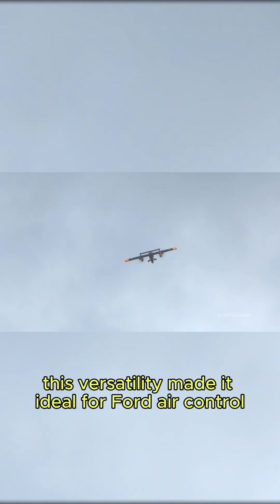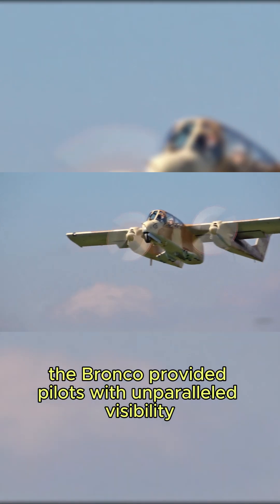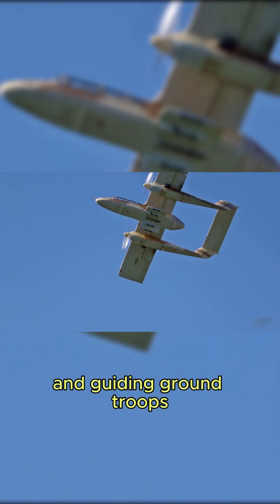This versatility made it ideal for forward air control, close air support, and reconnaissance. With its large glass cockpit, the Bronco provided pilots with unparalleled visibility, critical for spotting enemy positions and guiding ground troops.